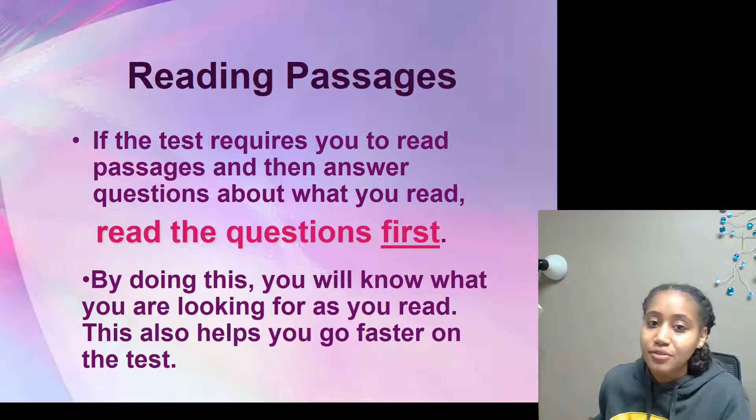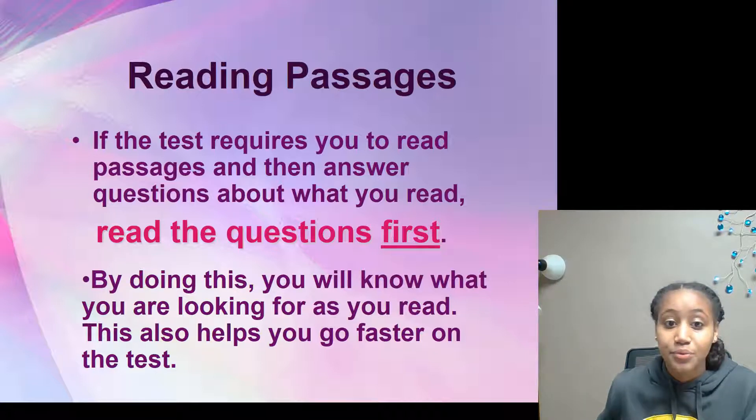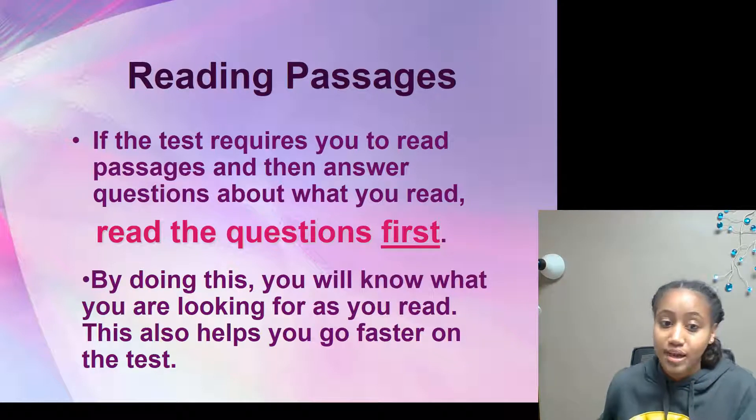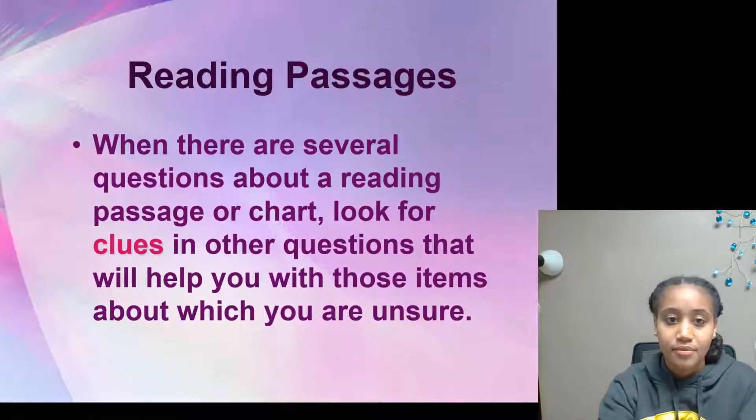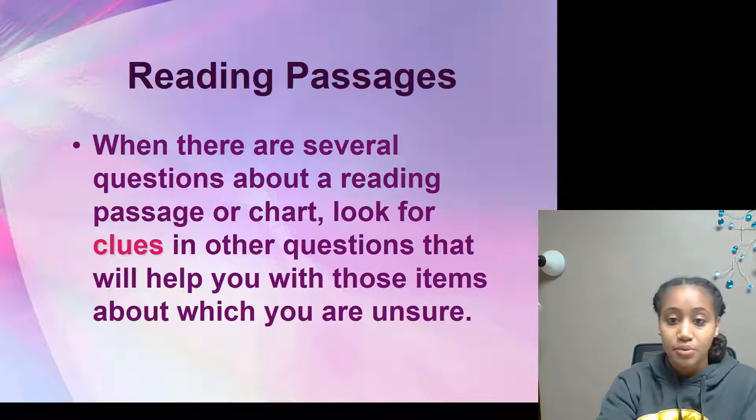Hi, my name is Yorda and I'm here to give you some tips on Iowa Assessments. Reading passages: if the test requires you to read passages and then answer questions about what you read, read the questions first. By doing this, you will know what you are looking for as you read, and it also helps you go faster. When there are several questions about a reading passage or chart, look for clues in other questions that will help you with items you aren't sure about.